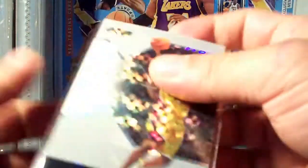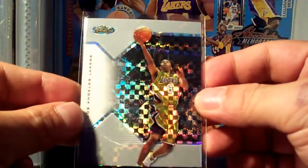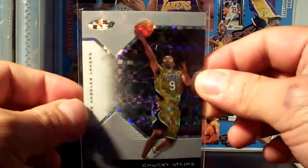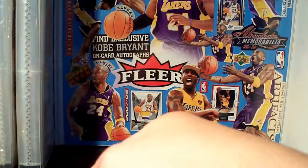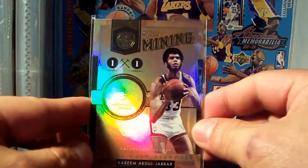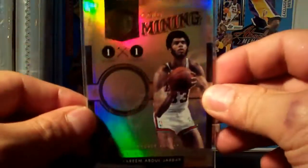Thanks John! There's another one — it's Chuckie Atkins number 250/199, nice card from Finest, the X-Fractor version — wow, thanks! And I got a Kareem insert as well from Gold Standard — lovely, 135 of 299, love it.